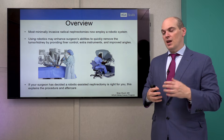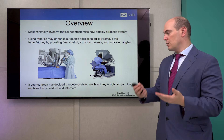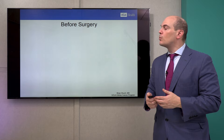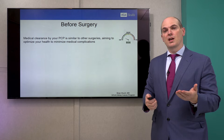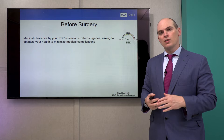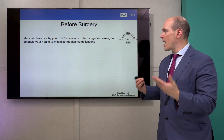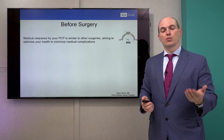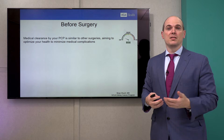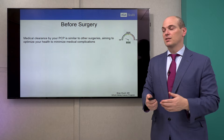If your surgeon has decided a robotic assisted radical nephrectomy is right for you, this video will help you understand what to expect and the aftercare. Before surgery, it's important to understand that medical complications can happen and we want to lower those risks. By seeing your primary doctor, you can potentially manage medical issues like blood pressure and heart conditions to determine the best approach heading into surgery.